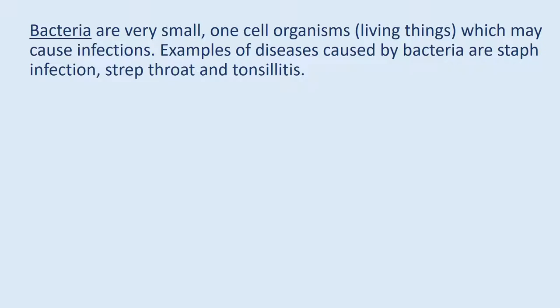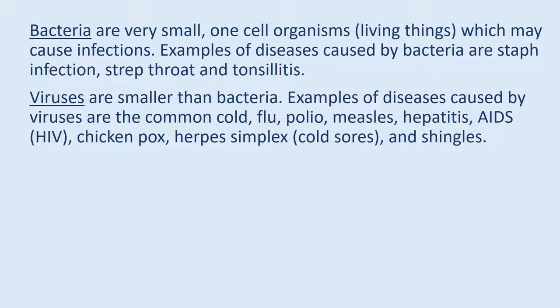Bacteria are very small, one-cell organisms that may cause infections. Examples of diseases caused by bacteria are staph infection, strep throat, and tonsillitis. Viruses are smaller than bacteria. Examples of diseases caused by viruses are the common cold, flu, polio, measles, hepatitis, AIDS, HIV, chicken pox, herpes simplex, cold sores, and shingles.